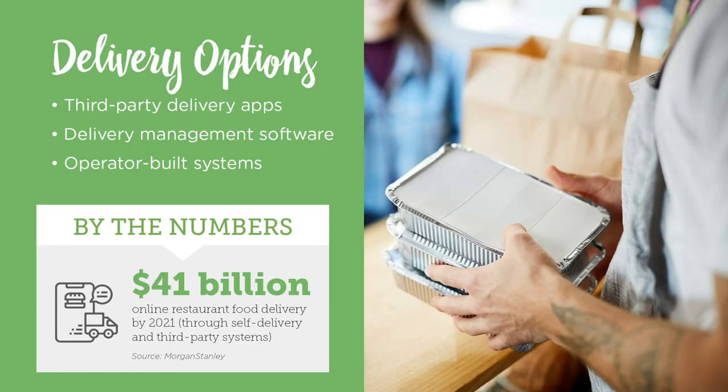Delivering directly to customers only works if it's profitable. There are several ways to get set up for delivery, but each one comes with costs and benefits. So do your homework before committing.